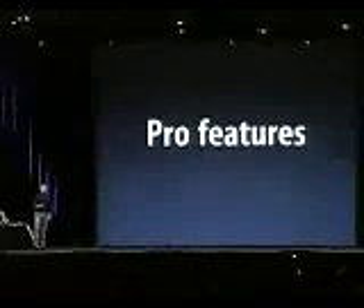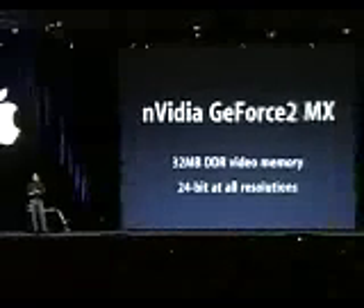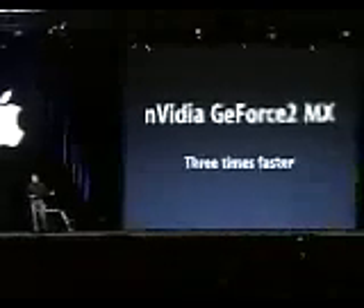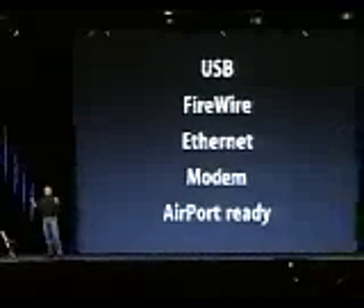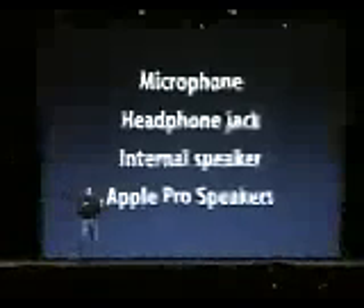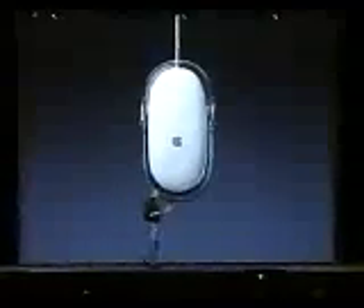We didn't stop there. Every new iMac has an NVIDIA GeForce 2 MX graphics chip with 32 megabytes of video memory, 24-bit at all resolutions — three times faster 3D graphics than yesterday's iMacs. We've built in five USB ports, two FireWire ports, 100 megabit ethernet, built-in modem, AirPort-ready with antennas — we're the only desktop manufacturer that does that. Built-in microphone, built-in headphone jack, a digital amplifier and speaker, and Apple Pro speakers on two of the three models. On every model, our optical mouse.